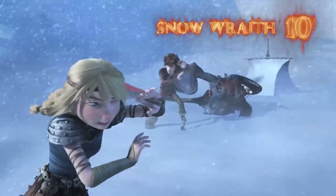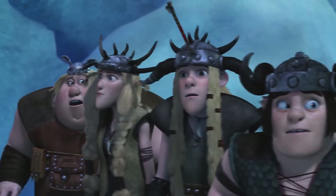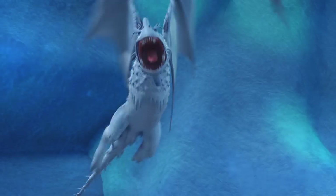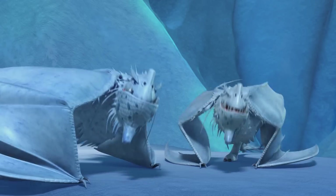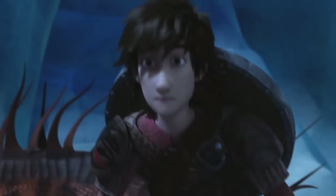The Snow Wraith. The first time they traveled to Glacier Island, a lone Snow Wraith kept their frostbitten hands full with its thermal vision, winter camouflage, and a bitter cold bite. And it wasn't until their return trip that the dragon riders learned there was more than one Snow Wraith, and that they had an unknown ability: burrowing through the snow for a surprise Arctic attack.